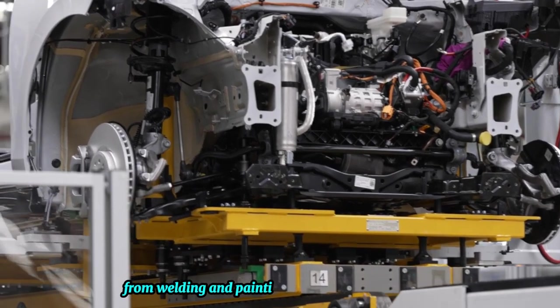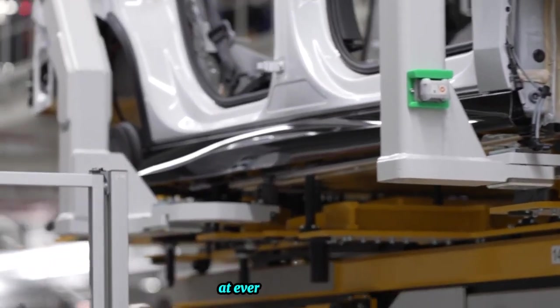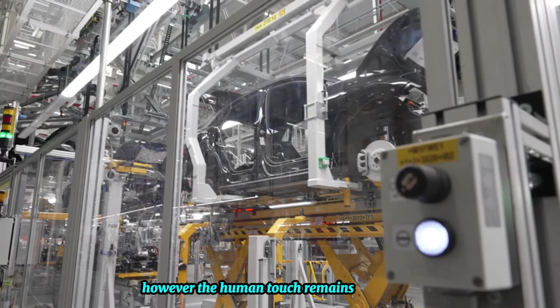From welding and painting to assembly and inspection, robots ensure efficiency and consistency at every step of the way. However, the human touch remains irreplaceable.